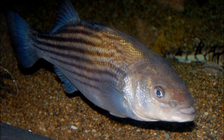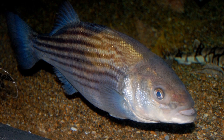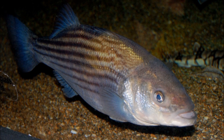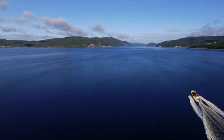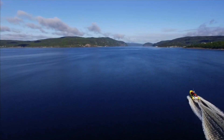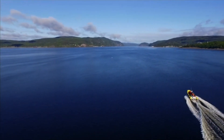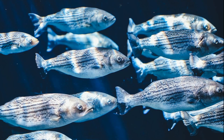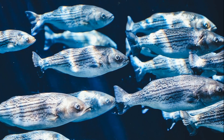Males become mature between the ages of 2 and 4 years old, while females become able to reproduce when they are 4 to 8 years old. In early spring, prior to spawning, striped bass migrate up rivers in large schools. They may travel as far as 100 miles inland to spawn.